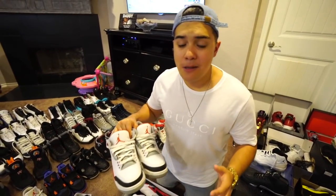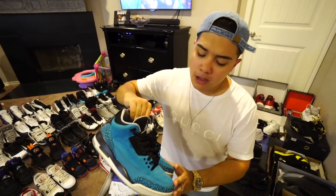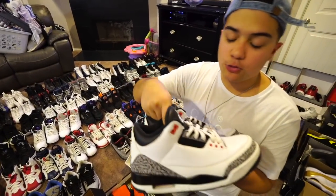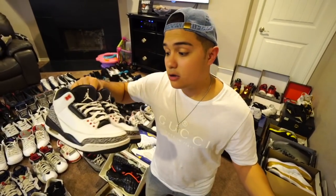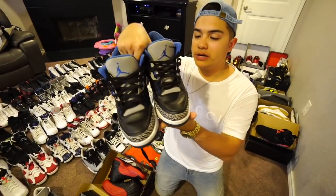We have the true blue 3s, another one of his beaters — no Nike Air on the back, just Air Jordan. Then the fire red 3s, which I've never had the opportunity to own but would love to. Powder blue 3s as well, an all-blue sneaker great to wear with a blue outfit. And the infrared 3s, a newer shoe I'm really liking seeing in person.